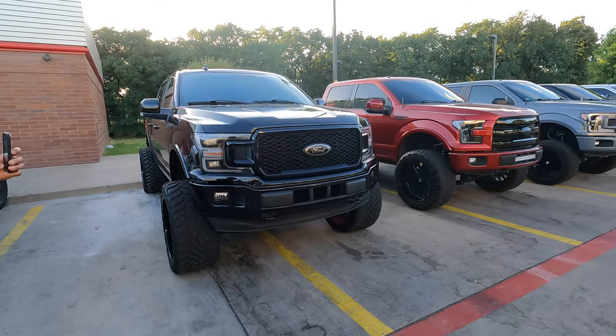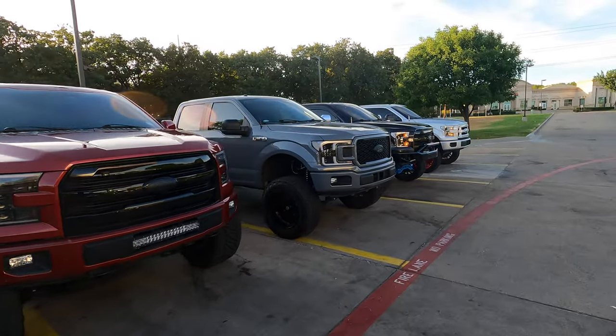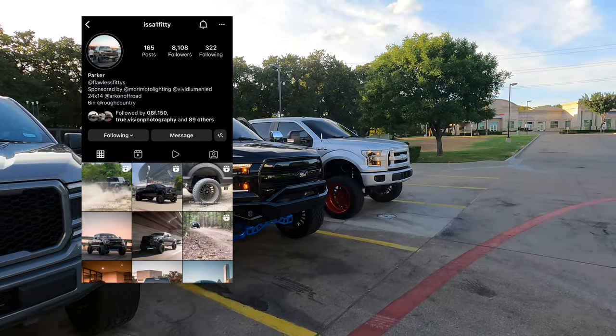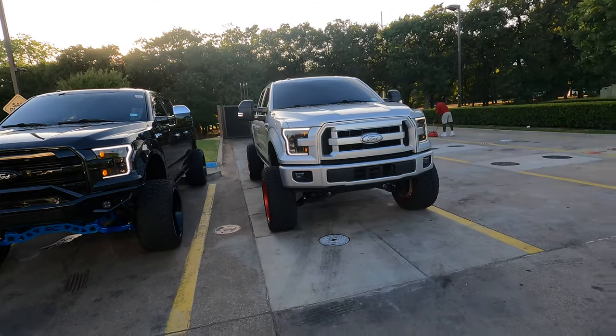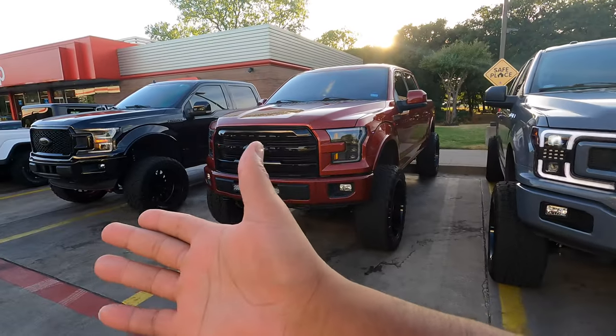We just finished eating and now we're about to go to the after party meet here in Arlington. The lineup got real full — we got Red, my man Dion, Abyss up 150, Parker, and NTS 150 who I just ran across. We're about to head out to the meet right now, everybody loading up. Hopefully it'll be a good turnout — last night was cool, hopefully everybody comes out tonight. Go follow all these guys, I'll put all their info right there.